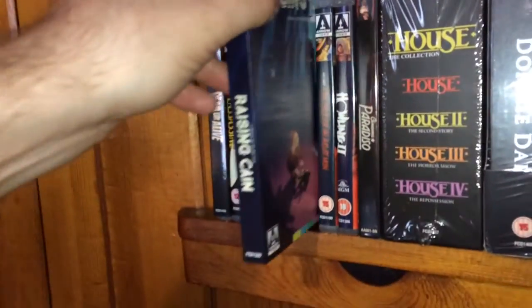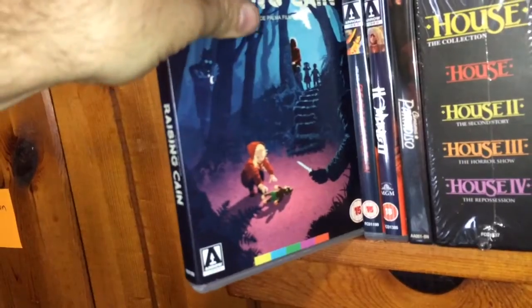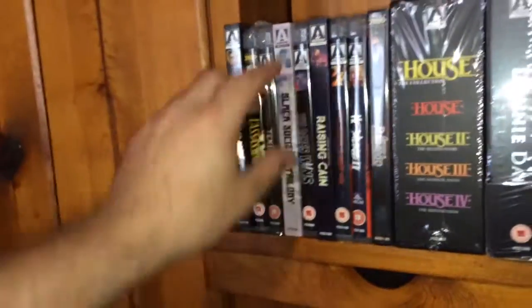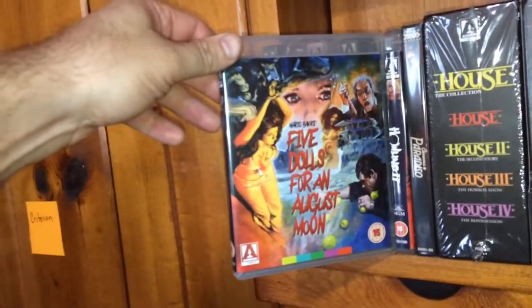The next one is called Raising Cane, a Brian De Palma film, and this is a really nice-looking slip cover. Next one I also picked up in one of the Arrow Video sales — this is Mario Bava's Five Dolls for an August Moon.